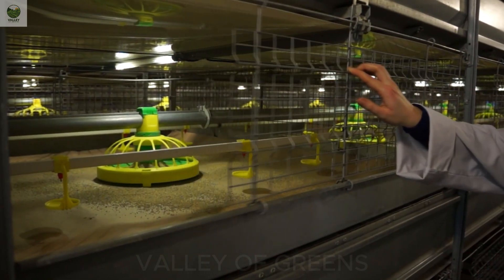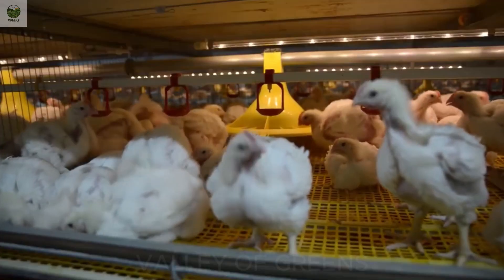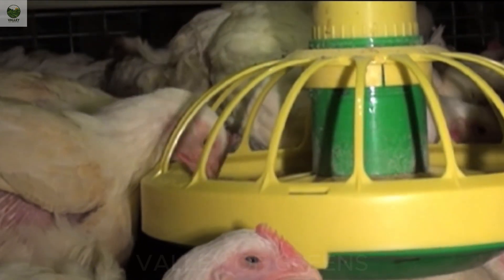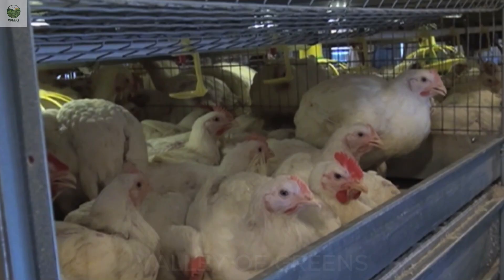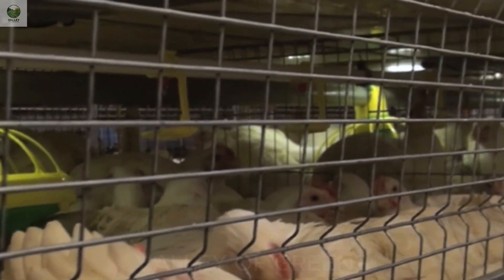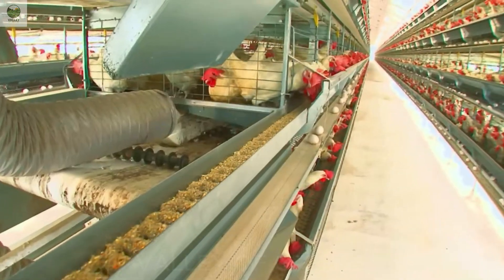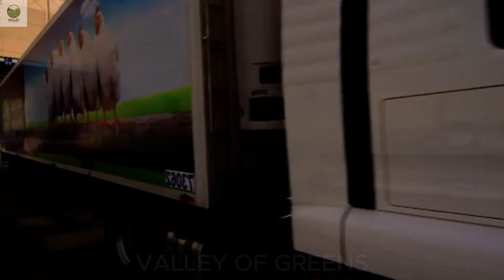Behind every egg and every piece of chicken meat lies a carefully calculated production journey — not just for profit, but for the future of our planet. Modern farms today are moving towards sustainable agricultural models using renewable energy, processing organic waste, and especially working to reduce greenhouse gas emissions. The entire process, from rearing to slaughtering and processing, is automated and strictly controlled, not only for efficiency but also to minimize animal suffering. Many companies are also investing in animal welfare, improving living spaces, lighting, ventilation, and adopting humane slaughter practices — for a livestock industry that is ethical, transparent, and responsible, so that every consumer choice you make becomes an act of kindness and care for the environment.